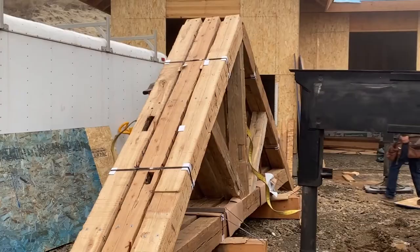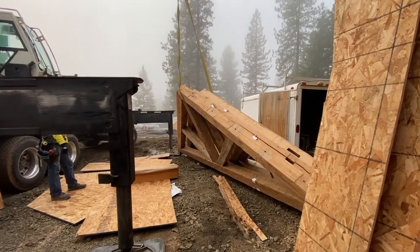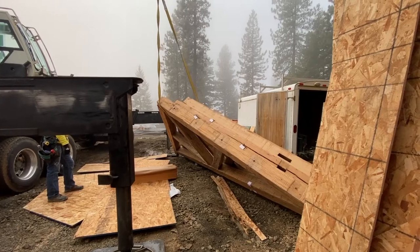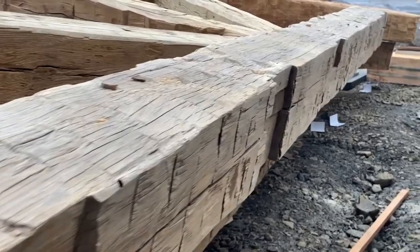Join us today as we are craning in vintage timbers. As you know from the first three videos, we have already laid the foundation, set up the walls, and raised the roof.